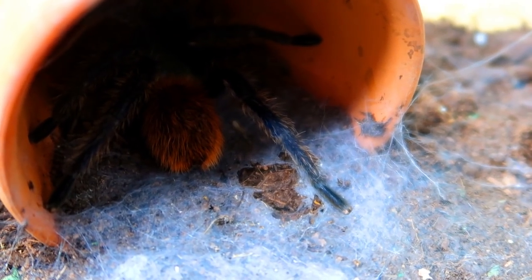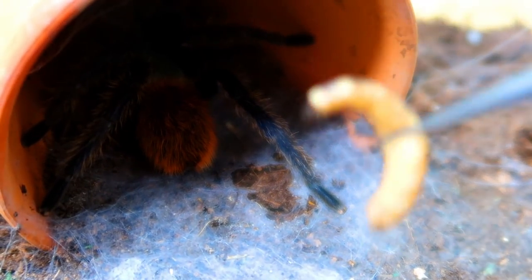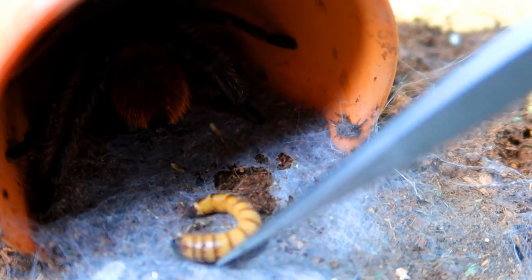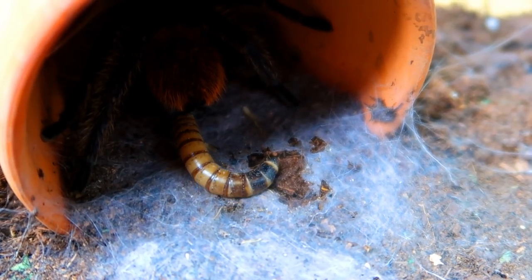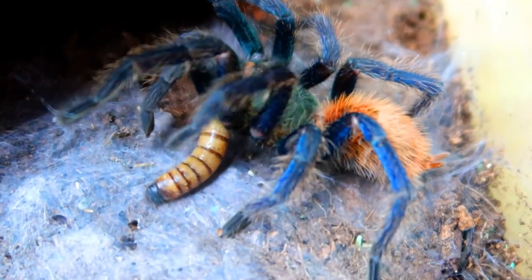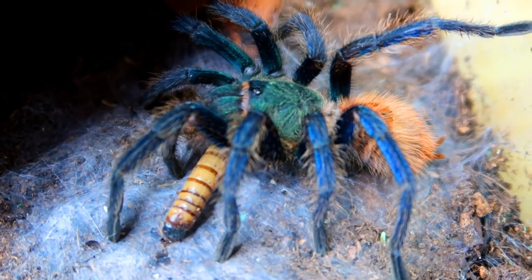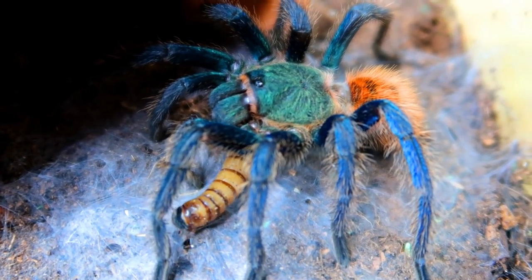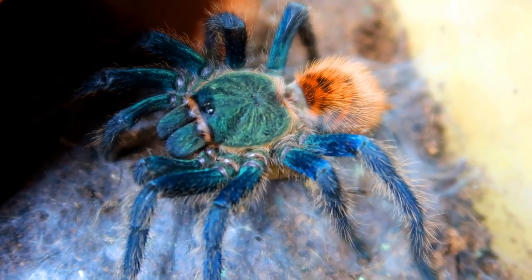Here's the green bottle blue tarantula — it's a bit hard to see right now, but it has beautiful blue coloration with orange on it. I'm going to throw a super worm in there to see if it'll come out. She was hungry! You can see this is a beautiful blue tarantula and these are honestly not that expensive, so if you want one of these, here's a good chance.